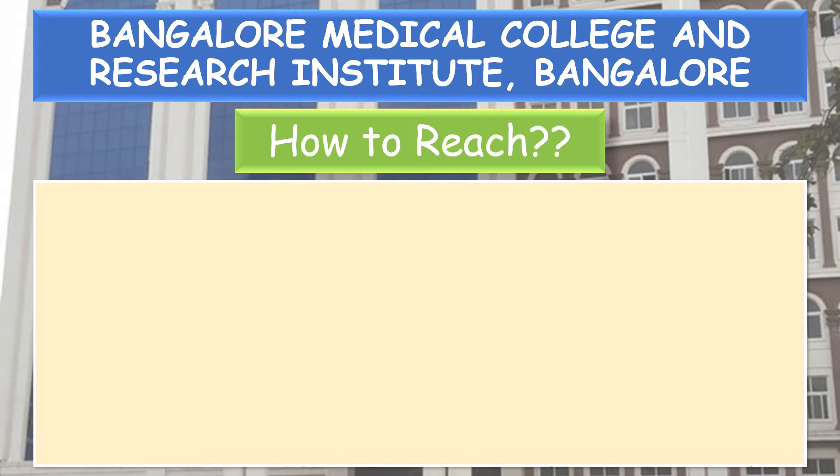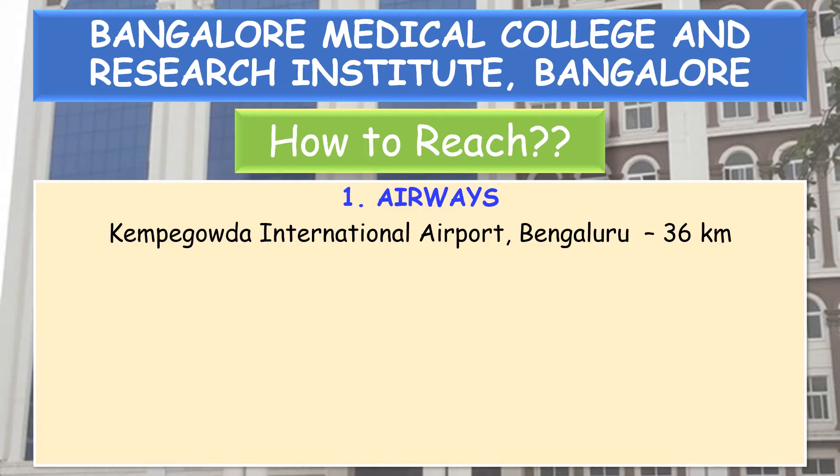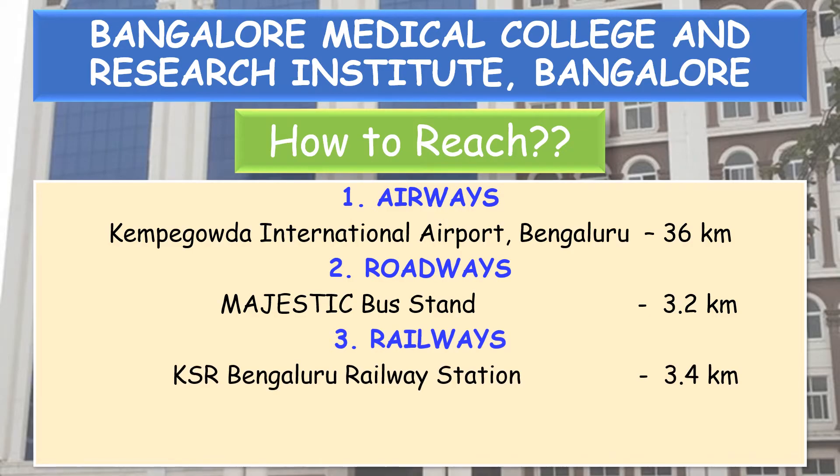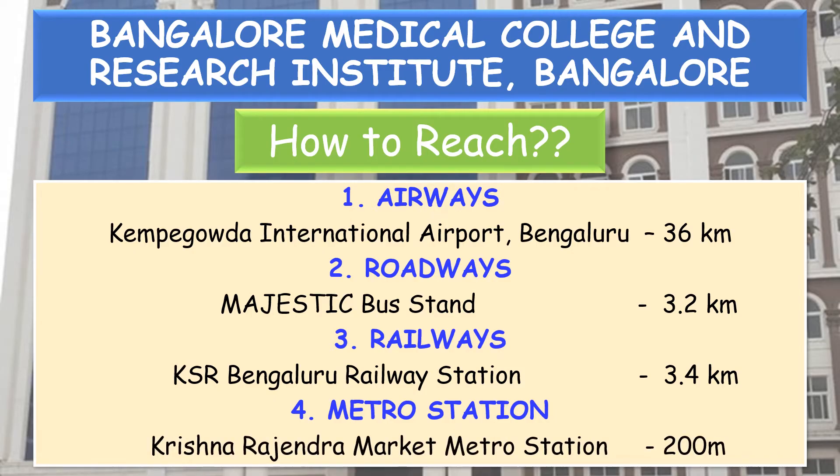How to reach the college: if you are an All India Quota allottee or coming from far away — by airways, the nearby airport is Kempegowda International Airport, Bengaluru, 36 km from the college. By roadways, Majestic bus stand is 3.2 km. By railway, KSR Bengaluru Railway Station is 3.4 km. The nearby metro station is Krishna Rajendra Market Metro Station, just 200 meters away.